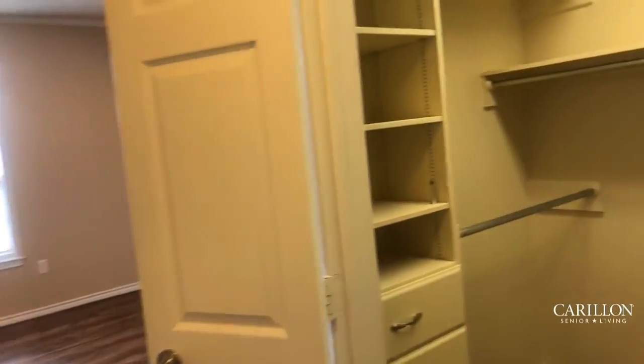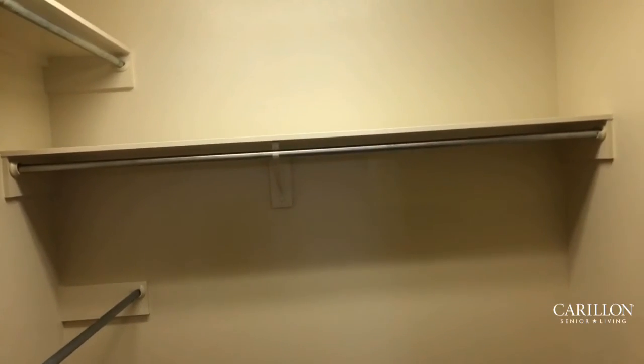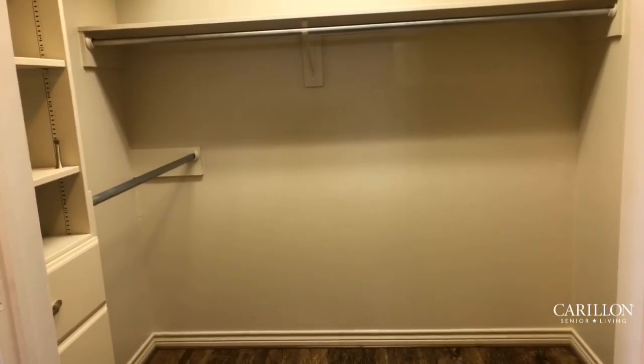Check out this closet! It's got built-in shelves and drawers, and you've got multiple hanging racks, so it's really nice and spacious — plenty of space for all of your clothes.